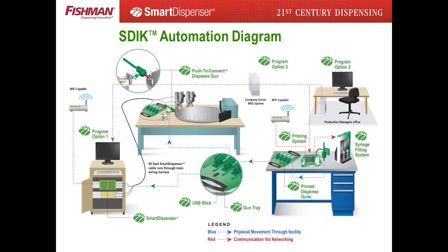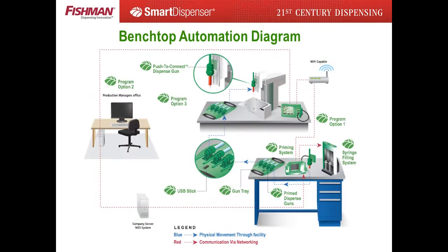The smart dispenser was designed for integration into a fully automated production facility. This slide features the smart dispenser integration kit — a model mounting on a 19-inch DIN rail for mounting in an automation system's electronic cabinet. This automation setup features the smart dispenser benchtop system designed for Janome-style benchtop automation systems. The patented push-to-connect dispense gun reduces syringe changeover time to seconds. Guns are preloaded offline as the automation system runs.